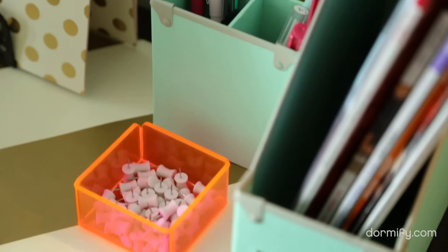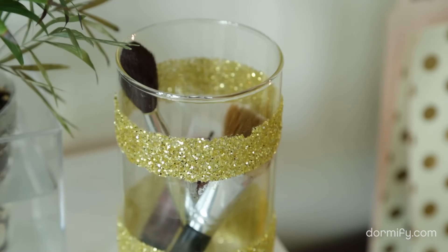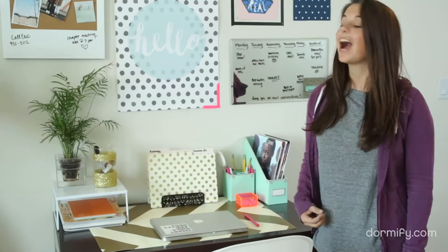You can't forget about your writing utensils — I keep mine tucked away in this holder right here. You can also get a second holder or container for your makeup brushes. Add a mirror and your desk doubles as a vanity. I also use my mirror as a dry erase calendar because sometimes my iPhone calendar just won't do.